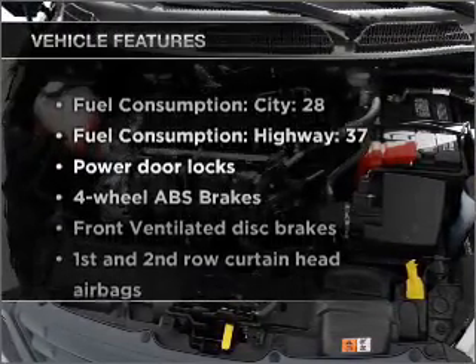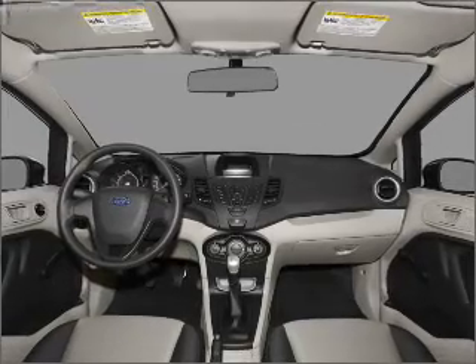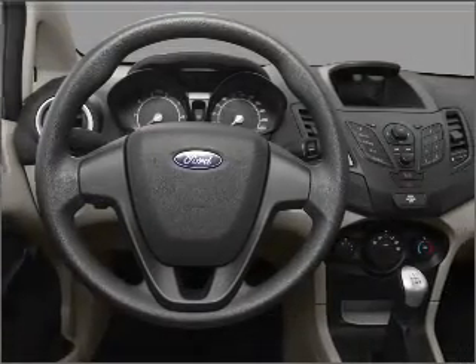Plus, enjoy these notable features that are included in this vehicle: air conditioning, power door locks, power steering, power mirrors, and AM-FM stereo.